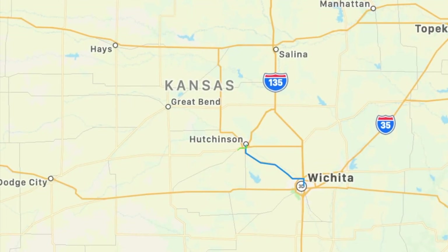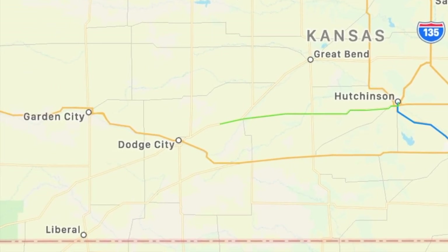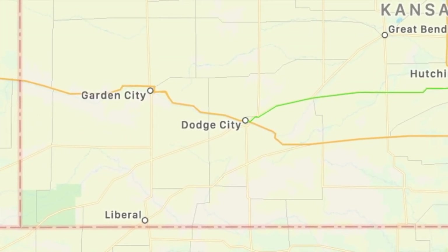Definitely worthwhile. We leave our overnight stay at the Harvest Host in Hutchinson, Kansas, and we're on our way to Dodge City where the West was won.